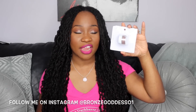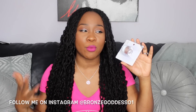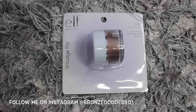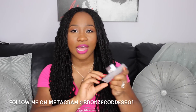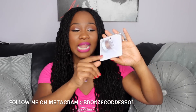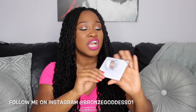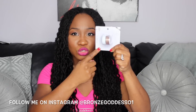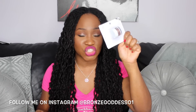Up next I have this smudge pot from e.l.f. I've seen these come out before but wasn't interested in the colors until this one. It's called Cruisin' Chic — it's more of a champagne-y brown color. I like doing a very neutral eye and a bold lip during spring and summer, so I thought I'd get a lot of use out of this little smudge pot.